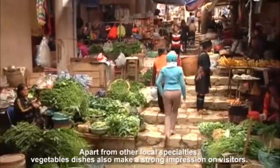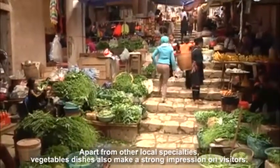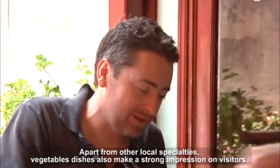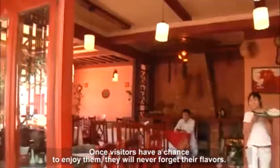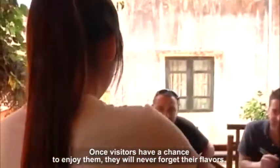Apart from other local specialties, vegetable dishes also make a strong impression on visitors. Once visitors have a chance to enjoy them, they will never forget their flavors.